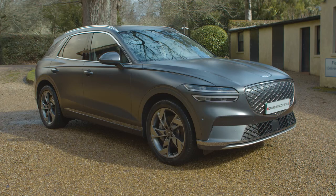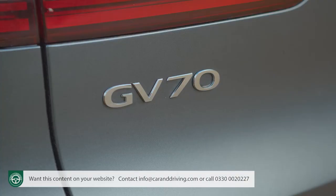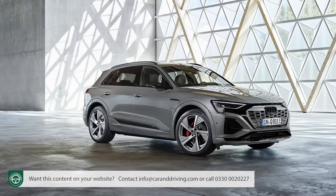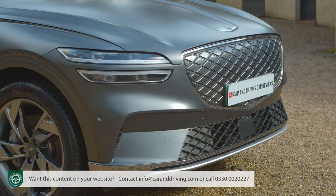The Genesis GV70 Electrified offers a very different take on what a full-sized premium badged executive segment crossover EV should be. Thinking of an I-PACE, a Q8 e-tron, an iX or an EQC — factor in one of these as well.